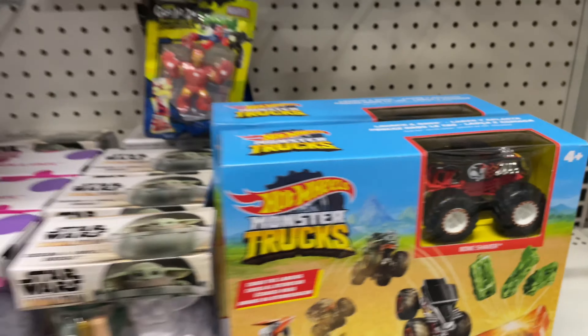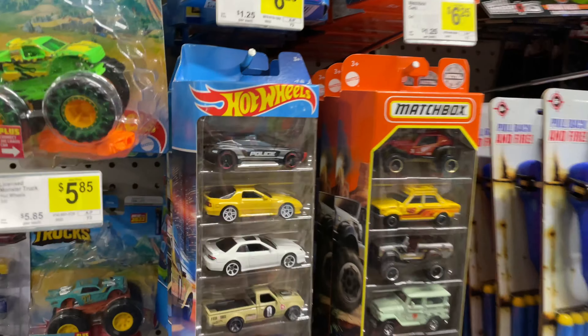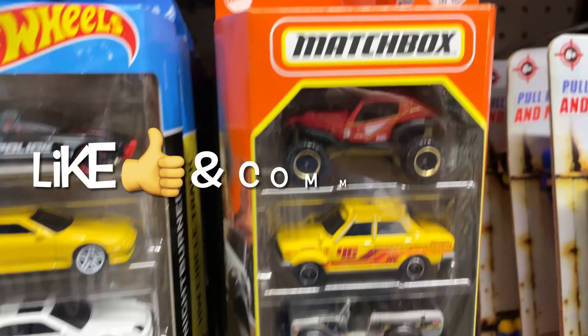I have two of these. Five packs — the Night Burners and the Maxi Rally.